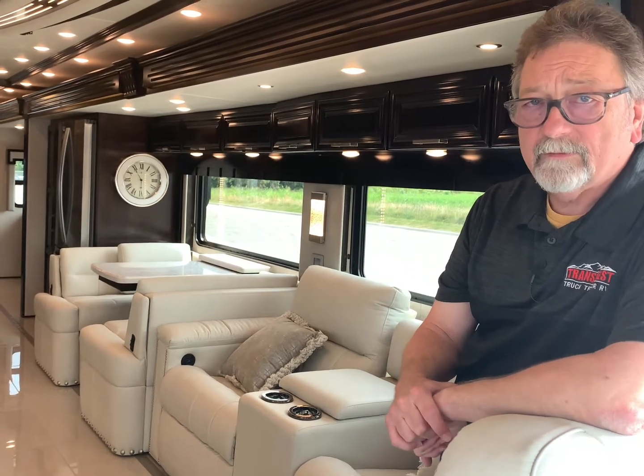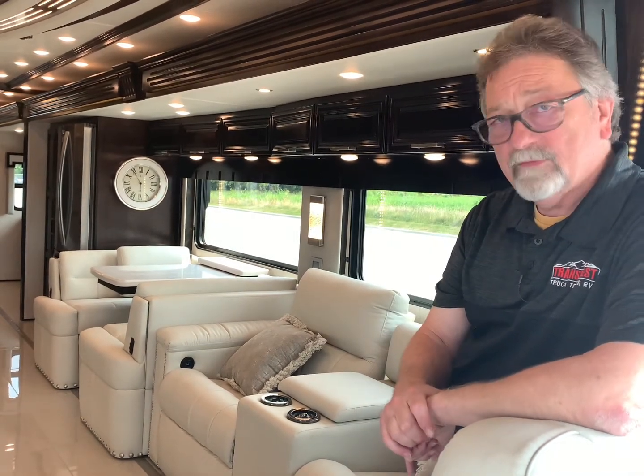There's not many people that get them — we got one, and it's right here. 2021 Newmar London Air at TransWest RV in Belton, Missouri. I'm Jeff, and I'm going to take you through this thing with a little bit more level of detail.